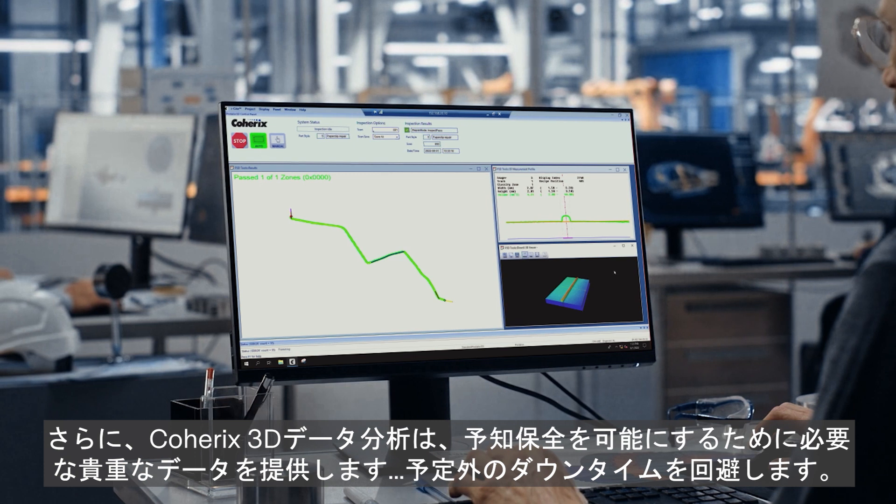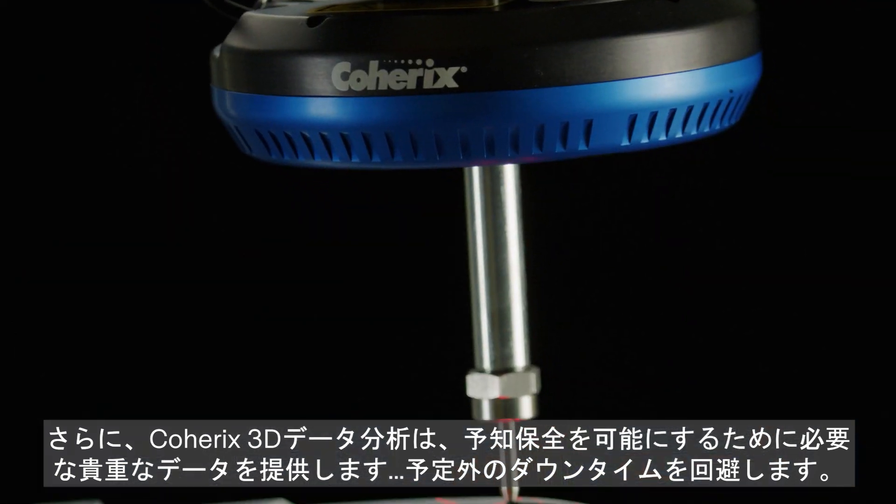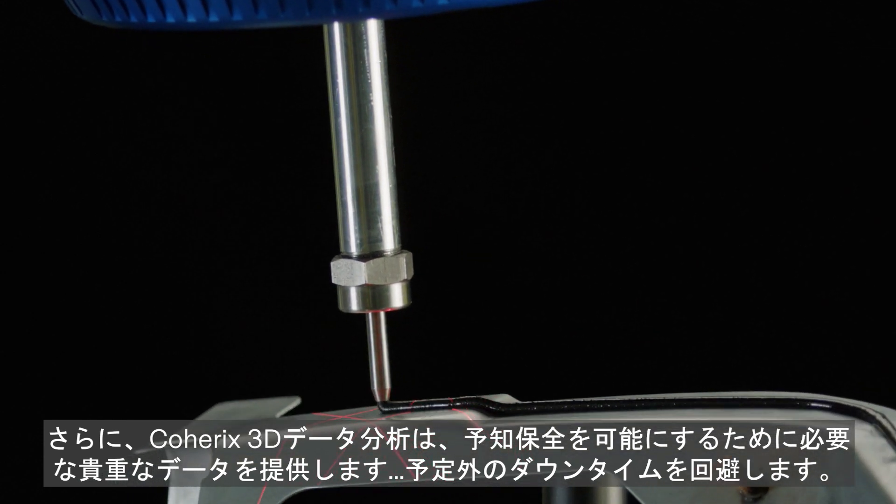In addition, Coherix 3D data analytics provides the valuable data needed to enable predictive maintenance, avoiding unscheduled downtime.